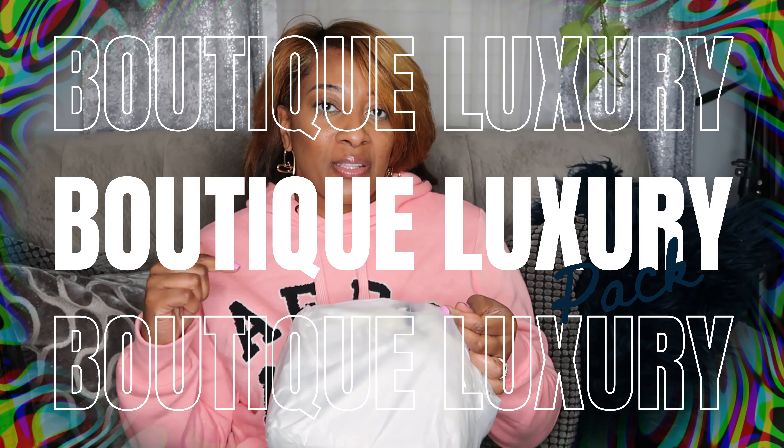Hey beauties, welcome back to my channel. It's Brandi Gibbs and I'm back with an unboxing for you guys. I wanted to share something that was sent to me in the mail — it came in this box right here. I want to share with you all a bag that was sent to me by Boutique Luxury. They were so kind to send me this product to share with you all, so let's get started.